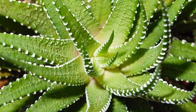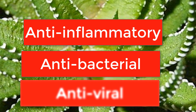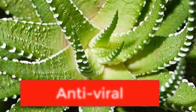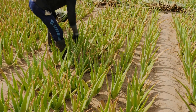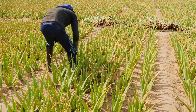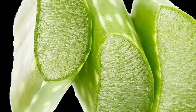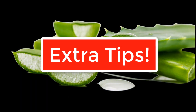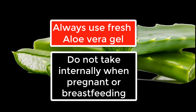The plant also contains compounds with anti-inflammatory, antibacterial, and antiviral properties. Aloe vera supplements are available in most health food stores in forms including capsules, tablets, and powders. It is important to choose a supplement made from pure aloe vera without added sugars or preservatives. No matter how it is used, aloe vera is a versatile plant that can be beneficial for your health and well-being. Always use fresh aloe vera gel, and do not take it internally if you are pregnant or breastfeeding.